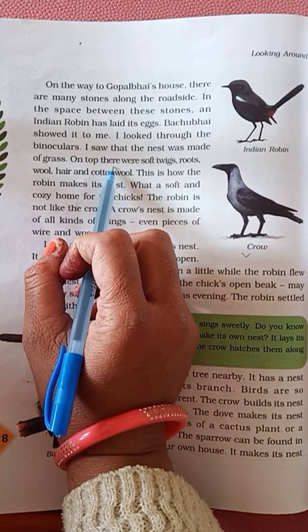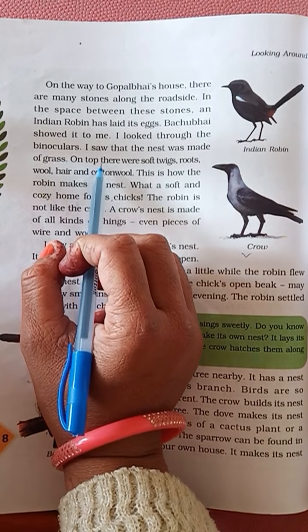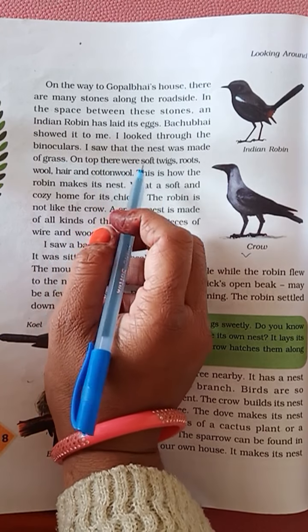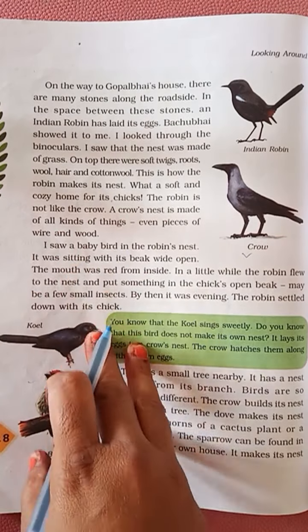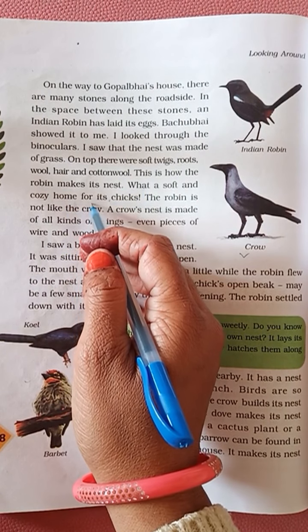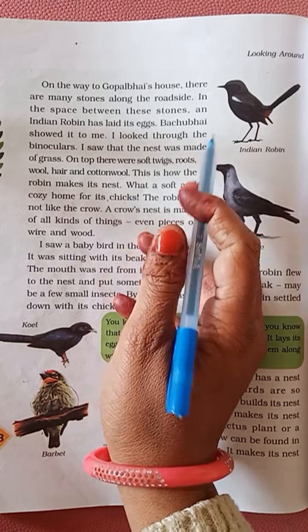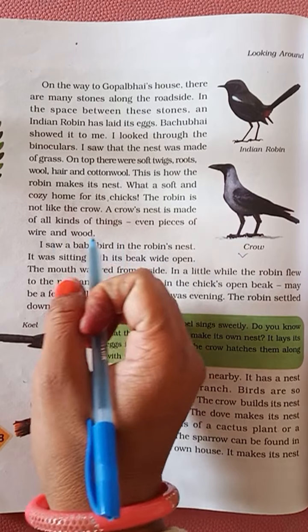On top there were soft twigs, roots, wool, hair and cotton wool — this is how the robin makes its nest. What a soft and cozy home for its chicks! The robin is not like the crow. A crow's nest is made of all kinds of things, even pieces of wire and wood.